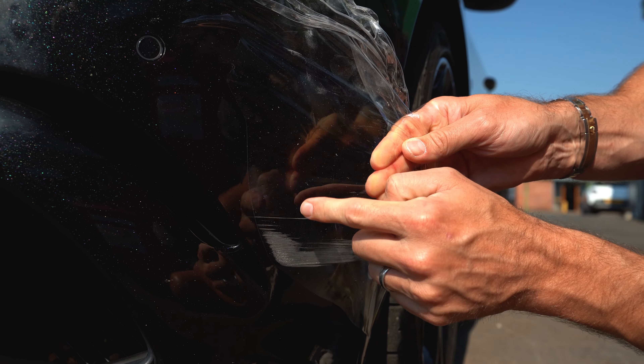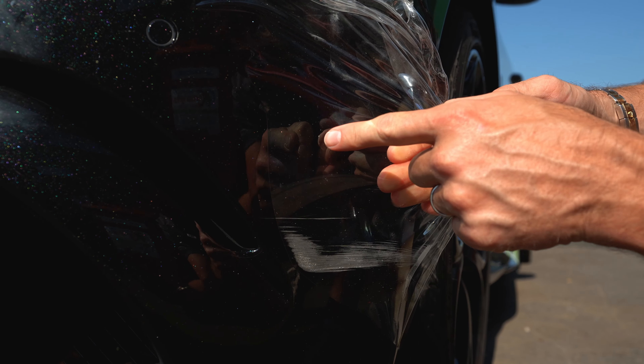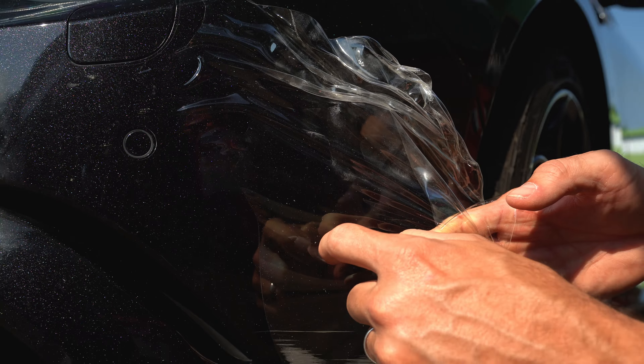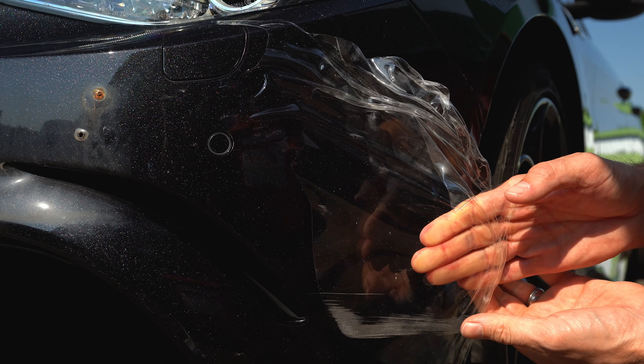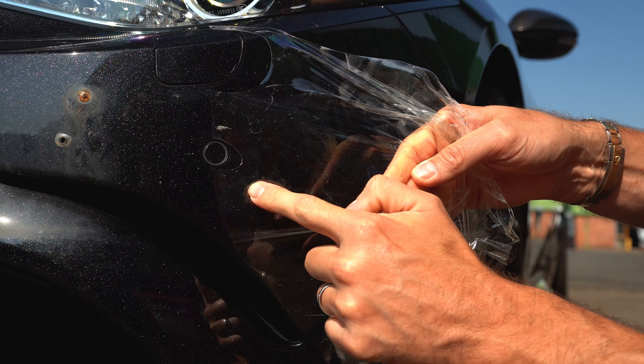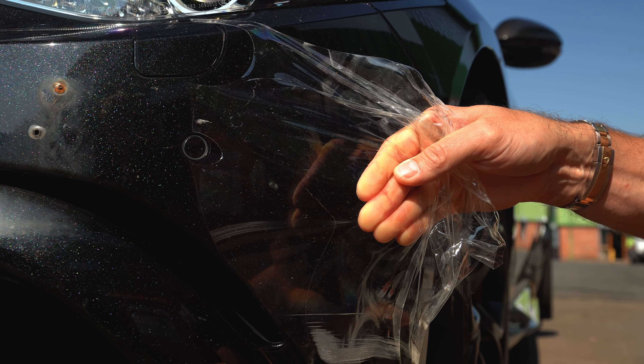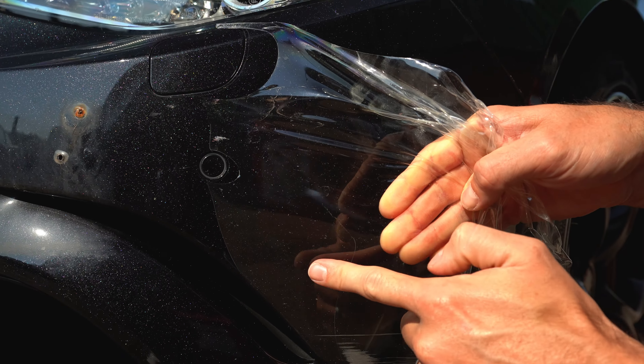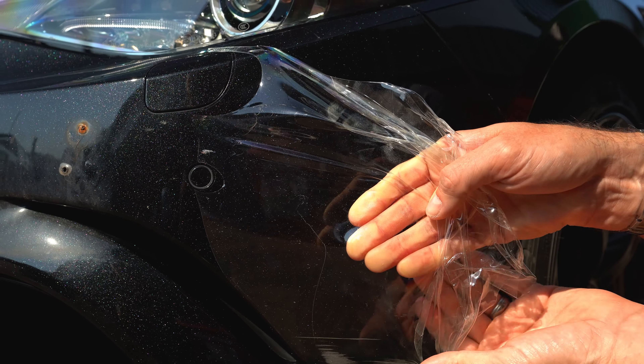You can see all these marks in the PPF — these are all marks that would be in the paint if this film wasn't here. These are your little stone chips; you can see it's not dirt, these would all be in the paint right now. But the PPF has taken them all. That is what the PPF has saved on this bumper — and although there's the big scuff too, you can see all these little stone chips would otherwise be in this paint.